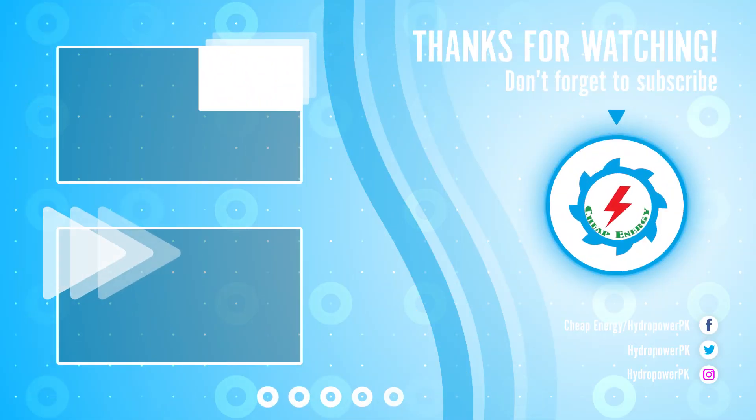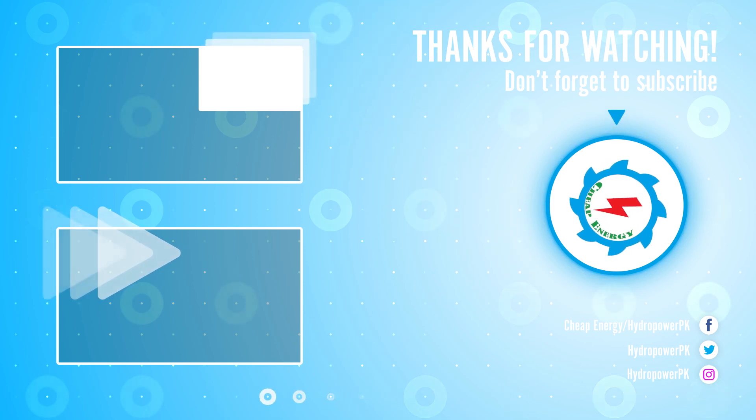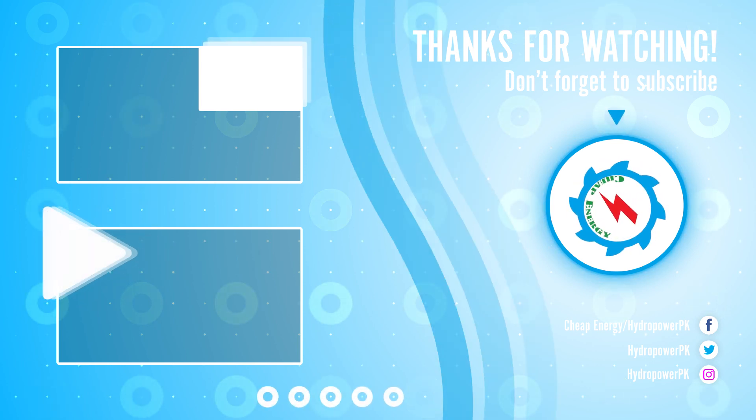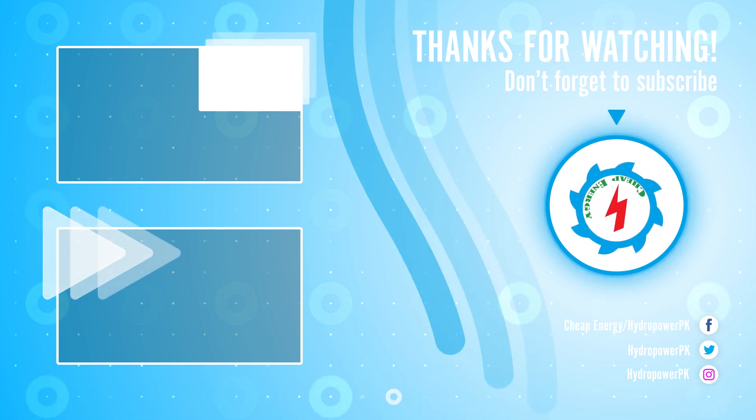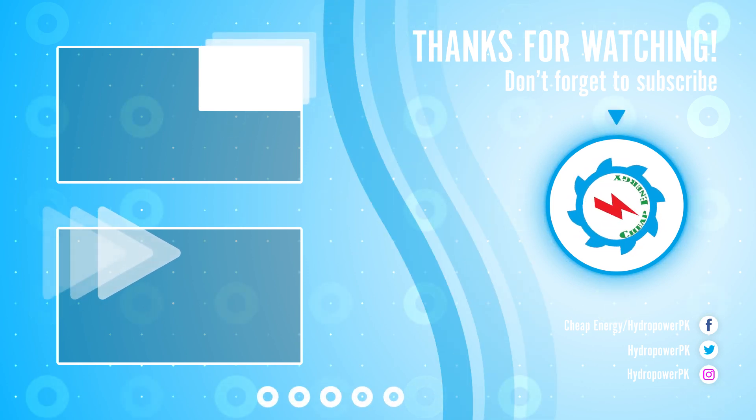Thanks viewers for watching. Thumbs up if you like. Write us your valuable suggestion in the comment section below. Don't forget to subscribe our channel for more informative and exciting videos about energy projects. Share the video link if you feel value.